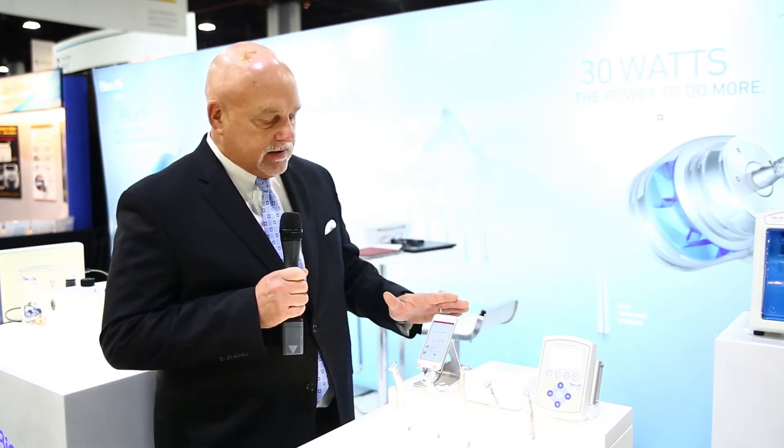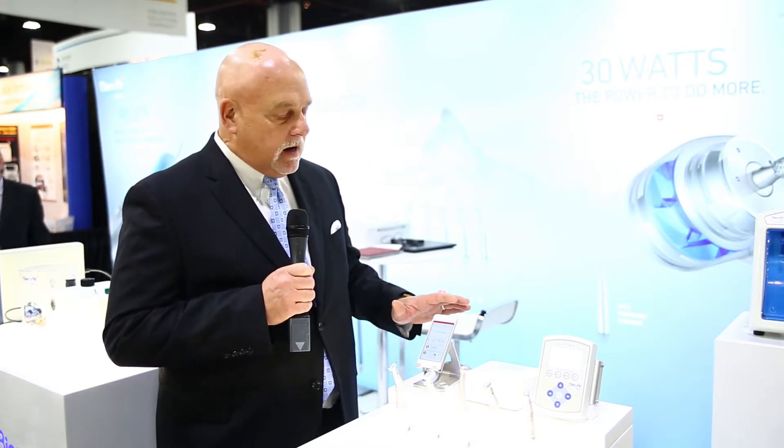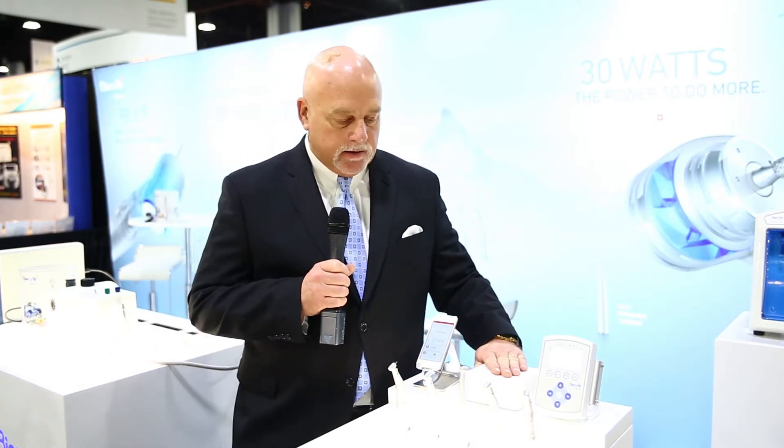Let me start with the units themselves. The newest thing that we have is the iOptima, and it is a restorative and endo-capable unit that you can actually program with a B&Air app for a lot of things that are forthcoming. The more modular unit is, of course, our Optima unit, which comes in a variety of colors.